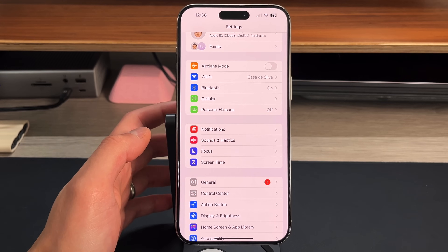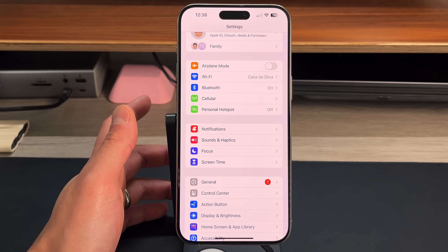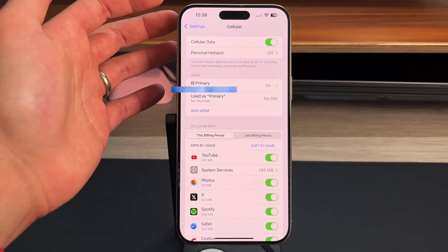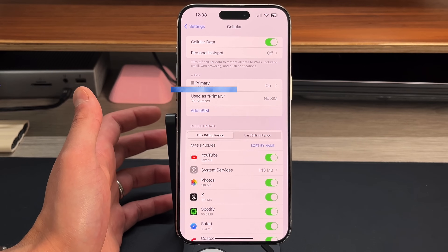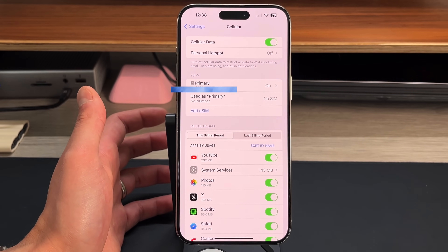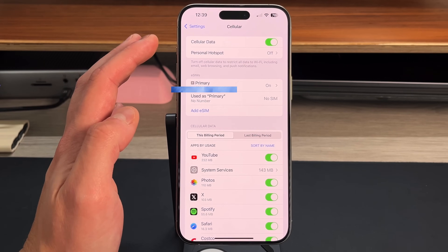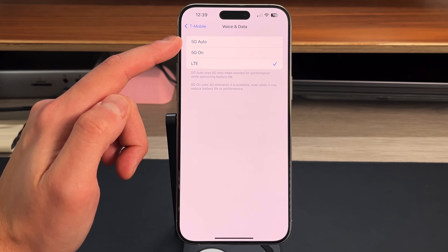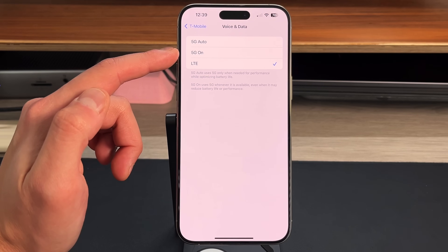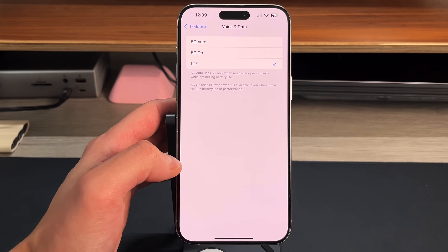Wi-Fi is always better for battery life than cellular data. And comparing 4G LTE to 5G — 5G takes up significantly more battery than 4G. I personally keep 5G turned off; I'm on Wi-Fi most of the time and LTE is fast enough for streaming 1080p video or day-to-day tasks. To disable 5G, go to Cellular, tap your primary line, then Voice & Data, and select LTE. Avoid '5G Auto' because the switching between LTE and 5G also drains more battery. Use 5G only if you really need it.